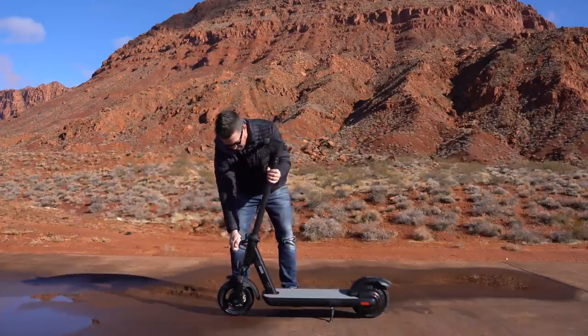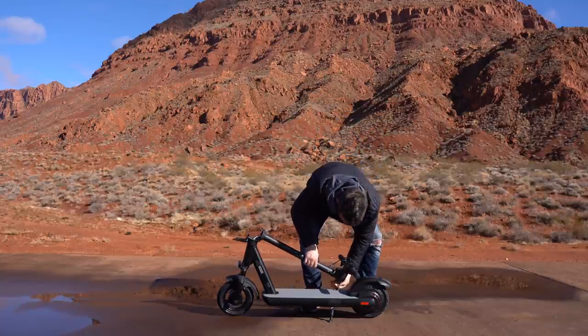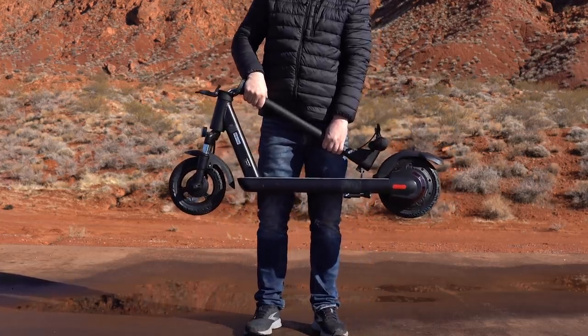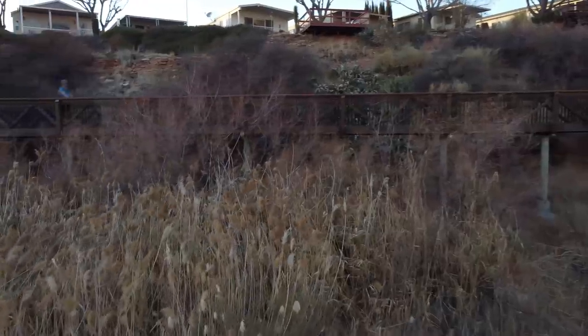The Pro easily collapses in a couple of seconds by undoing the latch towards the bottom of the stem, then connecting to the hook on the deck. It has an IPX5 waterproof rating, a four-and-a-half-hour recharge time, and a one-year warranty.